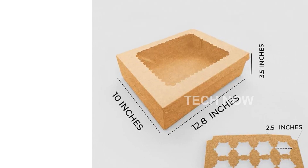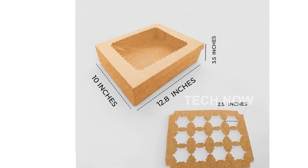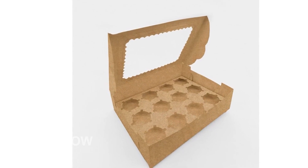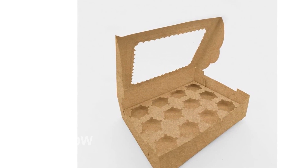With this great value pack, you'll receive five cupcake boxes and five inserts. The inserts are essential for protecting your cupcakes from sliding around and getting ruined during transportation. Each box can hold up to 12 cupcakes, ensuring their safety and stability.